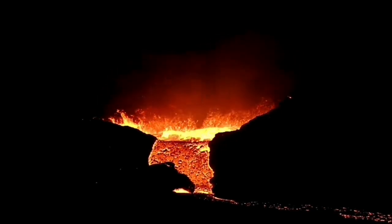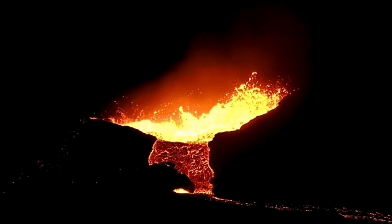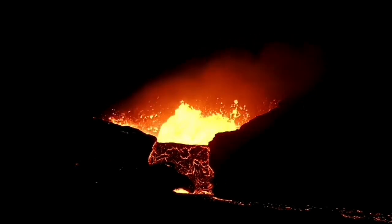Beautiful scene. You can see molten lava, something as dense as concrete, hitting the wall of the crater. Then suddenly it has stopped — no more flow from this direction, which is toward the west.